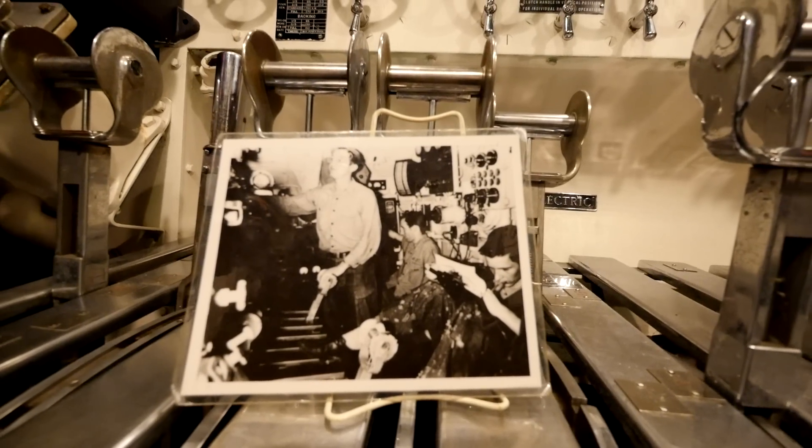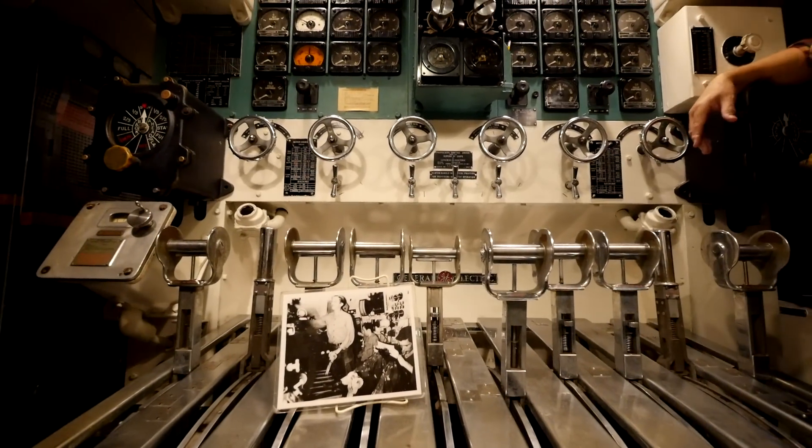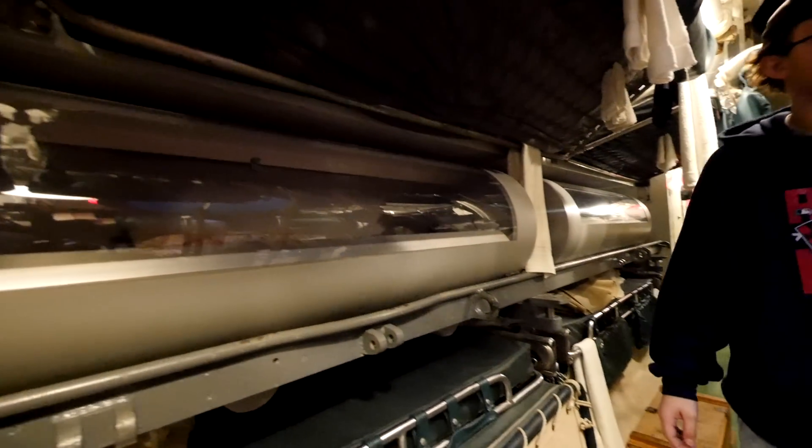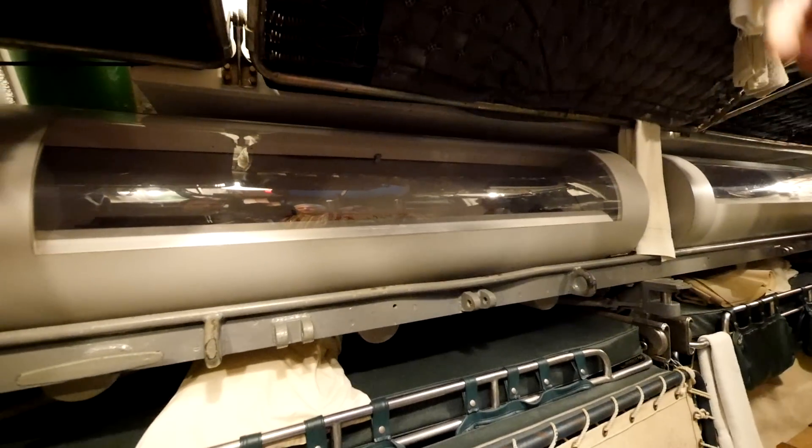These are the after torpedo tubes - well, these are display cases for artifacts in the shape of a torpedo. This one has a light - we have to repair the light.